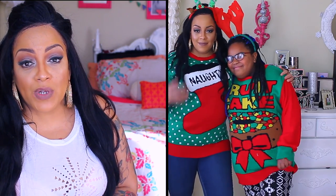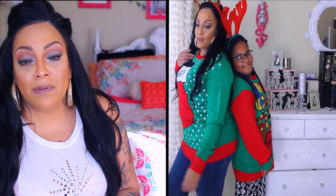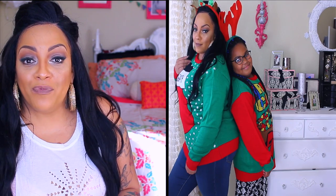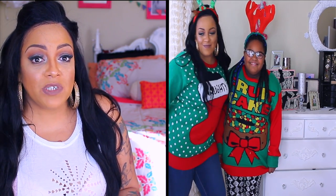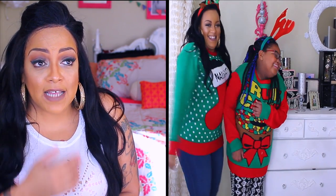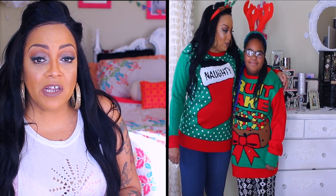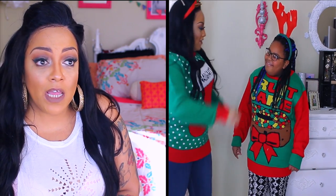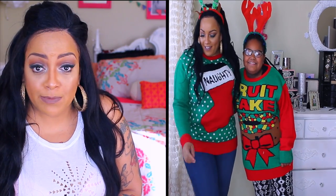That brings me to these two Christmas sweaters — one says 'Fruitcake' and one says 'Naughty.' My daughter is modeling the Fruitcake one, and I'm modeling the Naughty one. The Fruitcake one is a size 2X, which I got for Tati, and the Naughty one is a size 3X. They're very lightweight materials, fit very well, and I love the detail and color. Christmas 2017 will be here before you know it and I'll be rocking my ugly Christmas dress and ugly Christmas sweater.